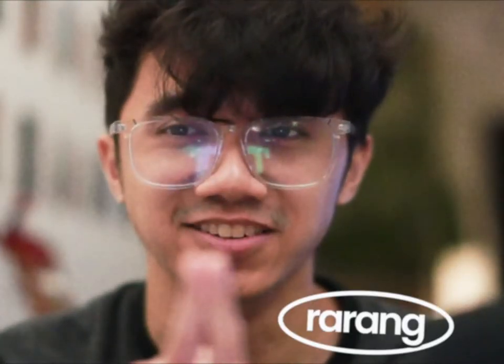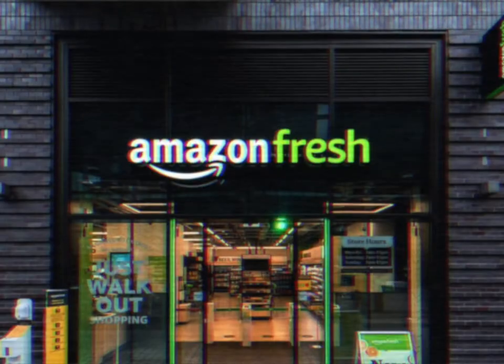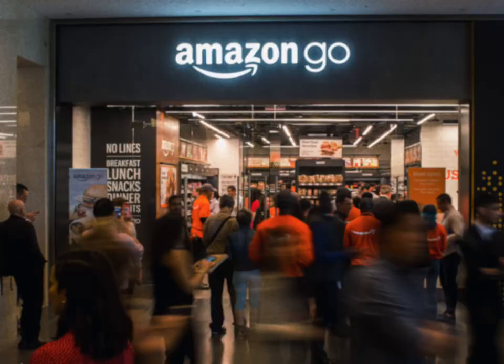Jeff Bezos is at it again. I was in London recently and I had the opportunity to visit an Amazon Fresh store with my friend. Have you heard of Amazon Fresh? In the US they call them Amazon Go stores — they're Amazon's chain of physical convenience stores.